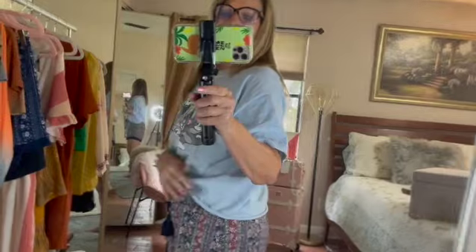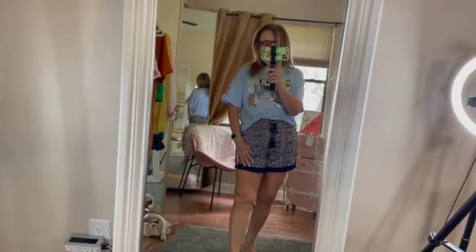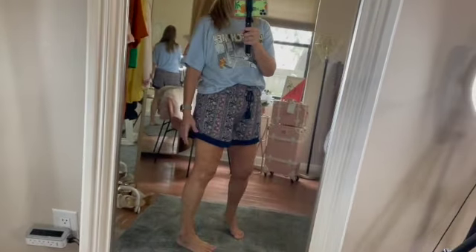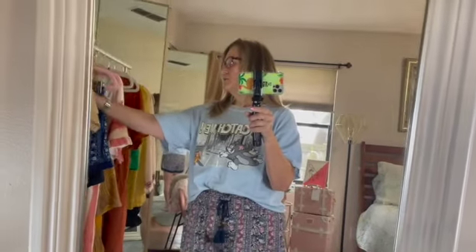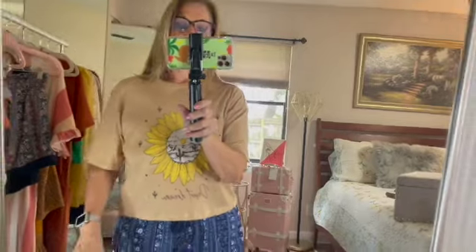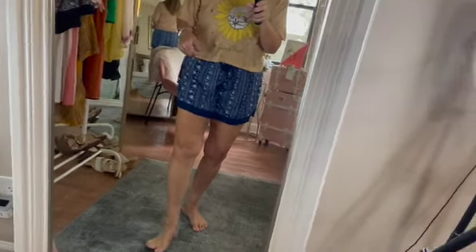I may go out — I haven't decided yet if I want to run out to Marshall's. Aren't these little shorts adorable? I'm going to try on this next top. I went ahead and put on the other shorts so you could see those two. This top is not perfect with this but it's okay.